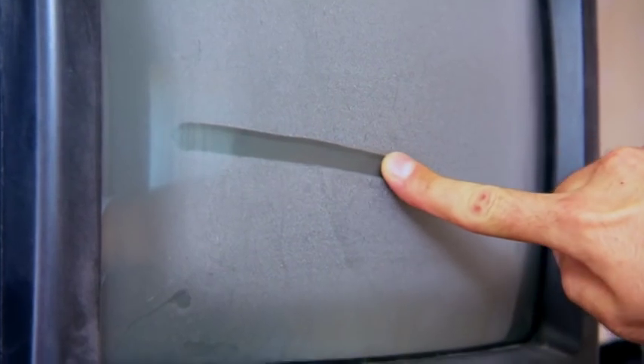Oh, my God, it's just all over. It's like you could write on it. I mean, that's crazy. I mean, I don't really, like, touch anything.